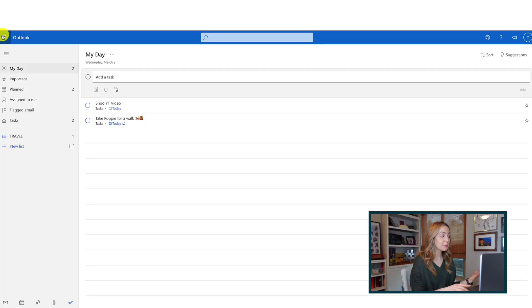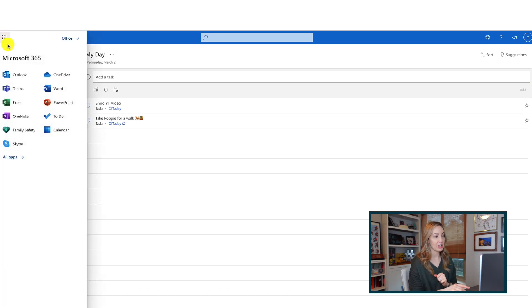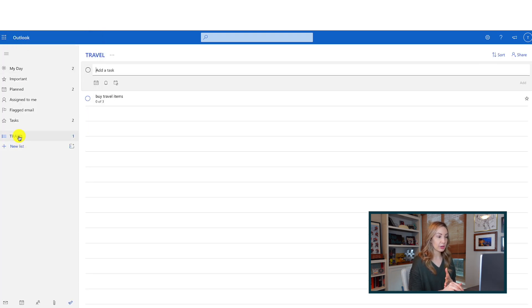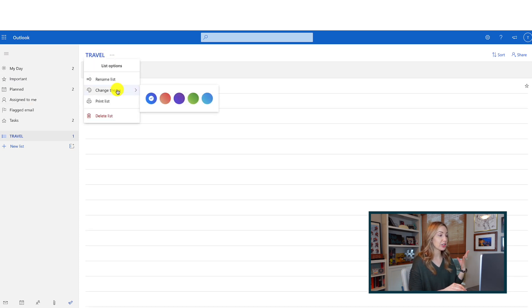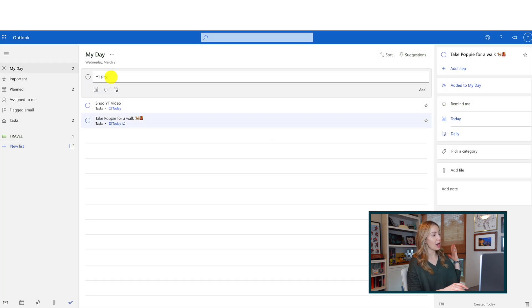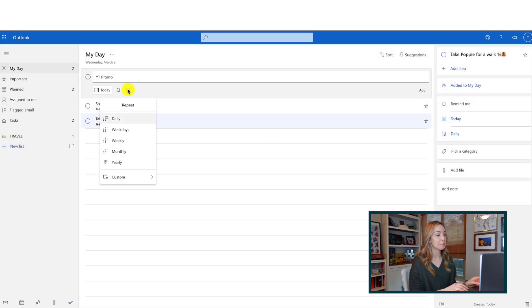Up next is Microsoft To-Do, a classic app that is much loved by its user base. Microsoft bought Wunderlist back in 2015 and built Microsoft To-Do as a replacement. While it doesn't have all the bells and whistles Wunderlist had, it's really simple to use. If you have a Microsoft account, you can sync up with your other Microsoft apps. You can change themes, create to-do lists, share those lists with others, and create recurring tasks. And the best part — Microsoft To-Do is completely free.